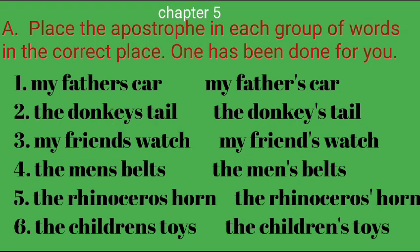Section 5A: Place the apostrophe in each group of words in the correct place. 1 has been done for you. 1. My father's car. 2. The donkey's tail. 3. My friend's watch. 4. The men's belts.